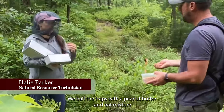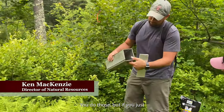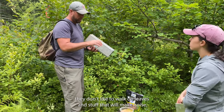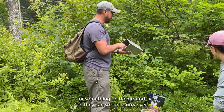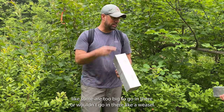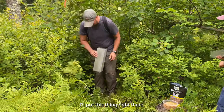We bait the traps with a peanut butter and oat mixture, and also add some mealworms for the carnivores. If you push the bait all the way to the back, then the critter has to trigger the trap to get it. Mice don't like to walk on leaves that make noise, so we try to place traps next to a dead branch or something on the ground so they can scurry over. We use two different trap sizes to catch different animals and to remove trap bias, as some animals — like a weasel — are too big or wouldn't enter a smaller trap.